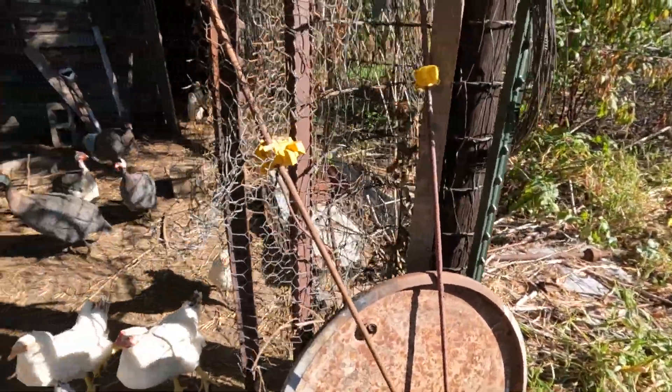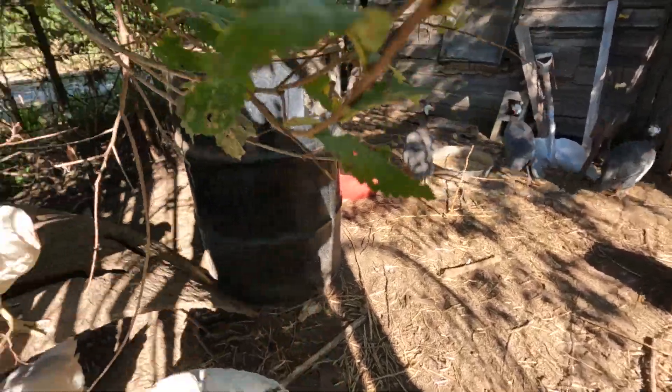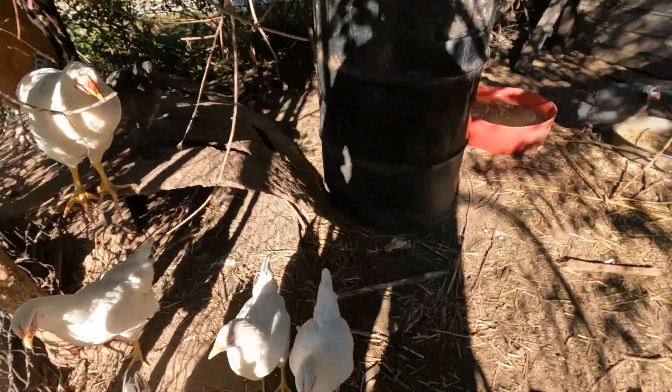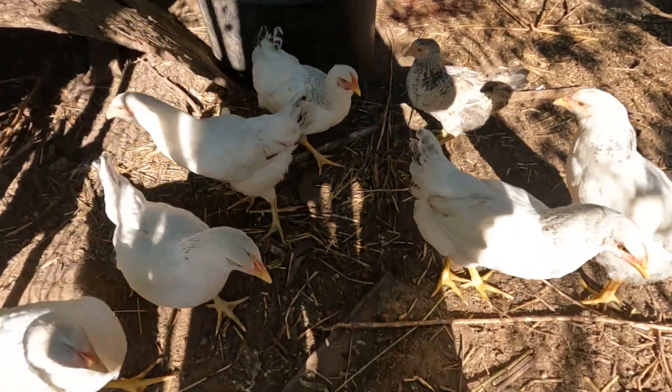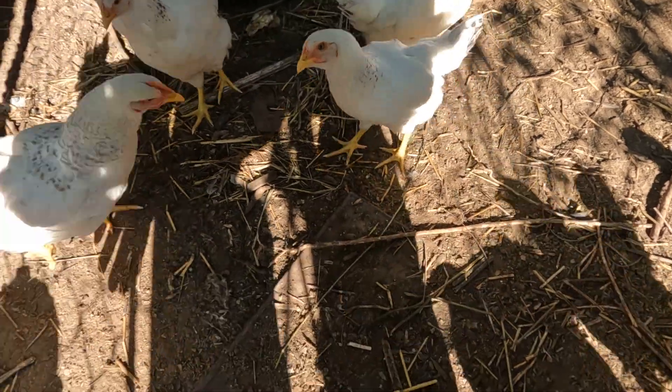Get back, babies. Come on, let's go. There we go. How's the babies, huh? Pretty babies, yes they are. Pretty babies, huh?